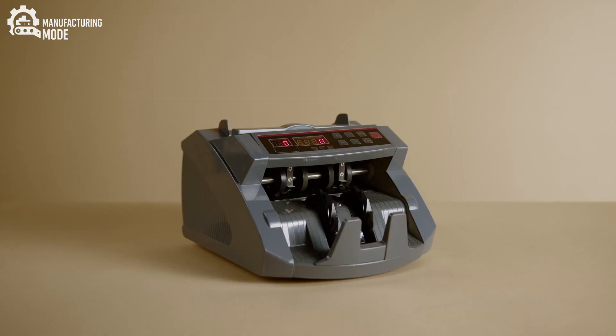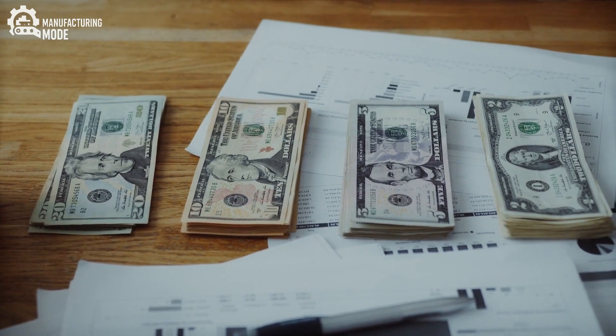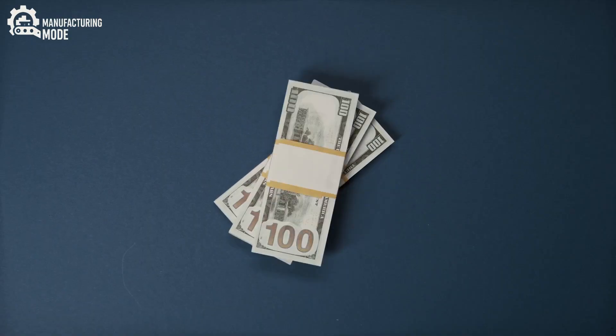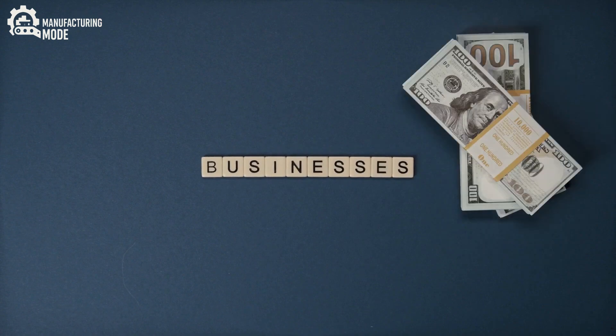Once each sheet has passed its gauntlet of inspections, it is cut into individual bills and bundled into stacks. These bundles are wrapped in coded security tape, each seal a promise of untampered integrity.